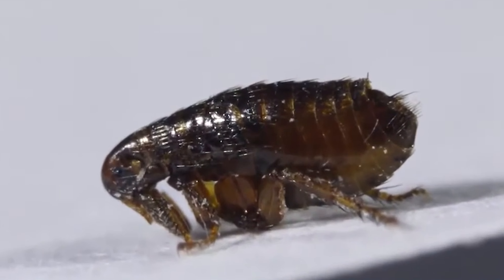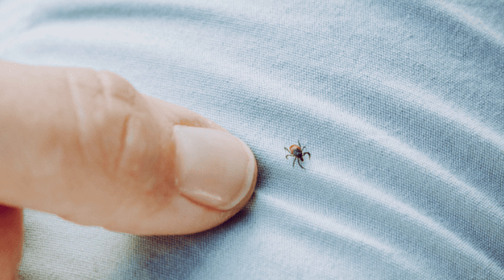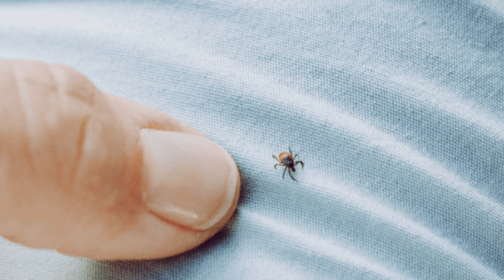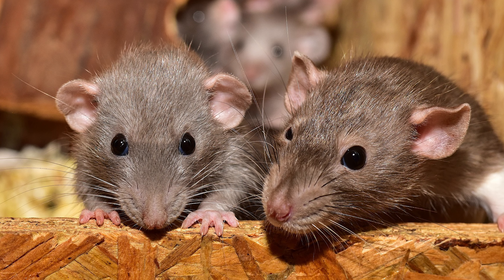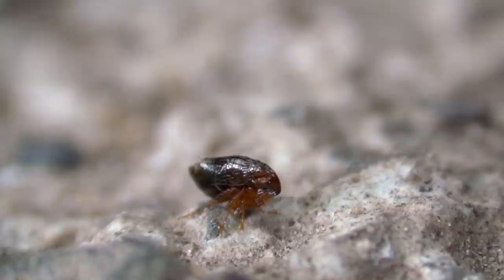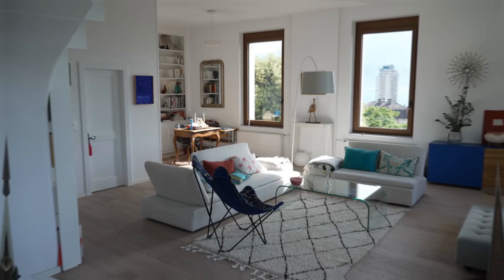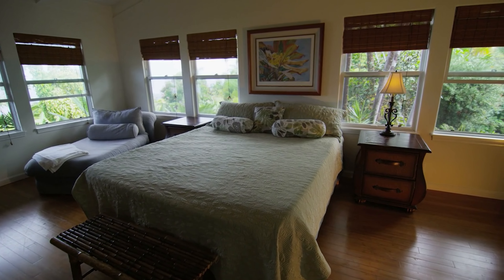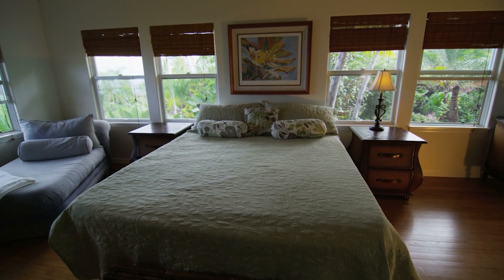Fleas have a knack for sneaking into our homes, usually hitching a ride on our pets or clinging to our clothing after a stroll through a park or forest teeming with wildlife. But it's not just our furry friends or our own wanderings that invite them in. These pests can also infiltrate our living spaces via other critters like rodents. Once inside, fleas waste no time finding the coziest spots to settle down. Our furniture, sofas, beds, and other upholstered items provide the perfect blend of warmth and proximity to hosts, making them ideal for fleas to thrive.